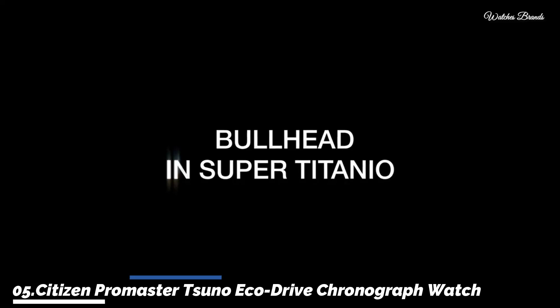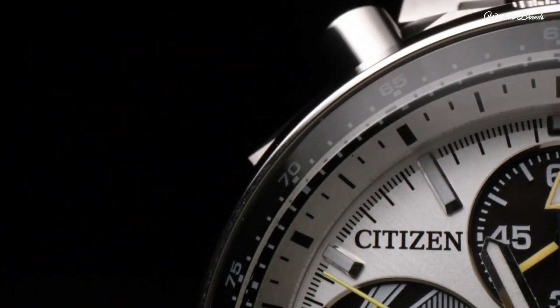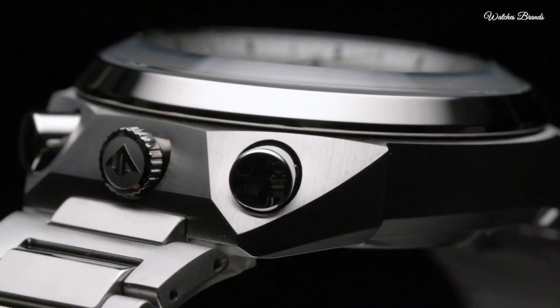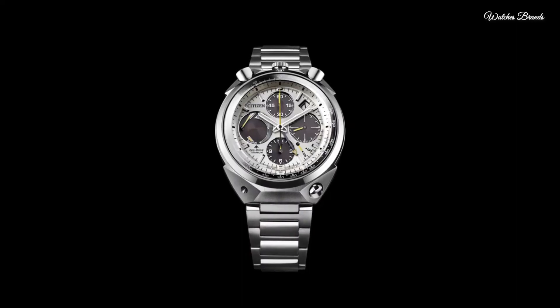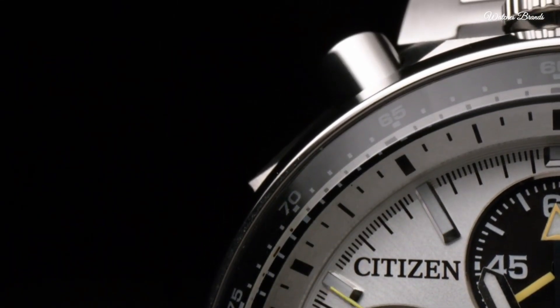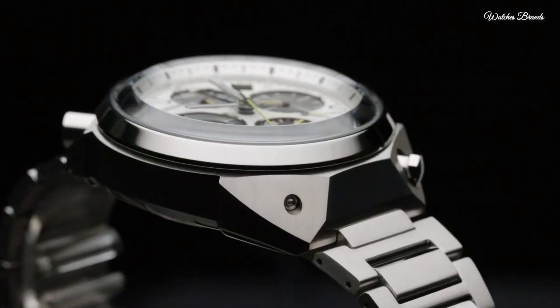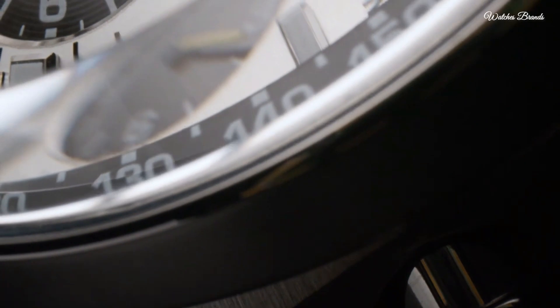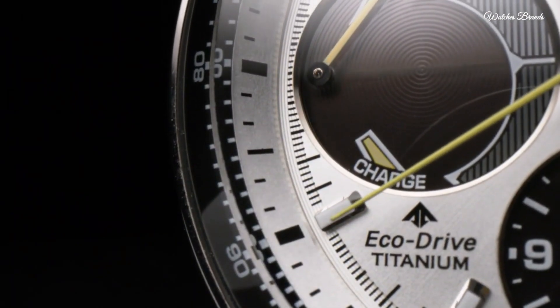Number 5: Citizen Promaster Tsuno EcoDrive Chronograph White Dial Watch. Stainless steel case with a stainless steel bracelet, fixed stainless steel bezel, white dial with luminous silver-tone hands and index hour markers. Tachymeter markings around the outer rim, analog dial type, luminescent hands and markers, date display between the 1 and 2 o'clock positions. Three black sub-dials displaying 60 seconds, 60 minutes, and 12 hours, plus power reserve indicator. Citizen Calibre E210 EcoDrive movement, scratch-resistant sapphire crystal, solid case back. Case size 45mm, case thickness 14mm, bandwidth 23mm, foldover clasp with push-button release, water resistant at 200 meters.